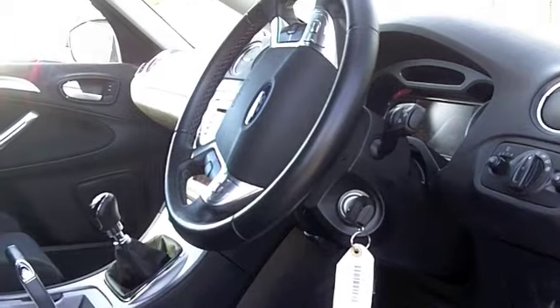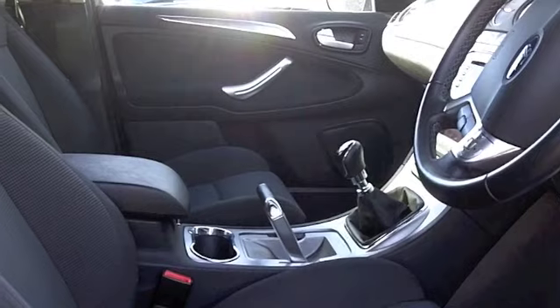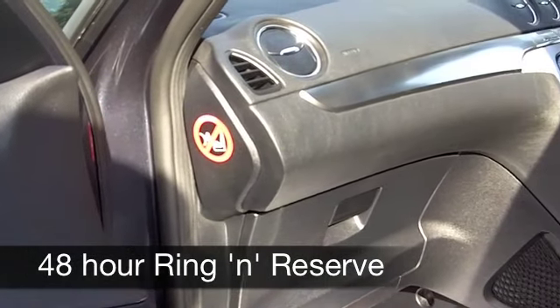0-60 in about 11 seconds, so it doesn't hang around, but you can expect around 46 to the gallon, maybe mid-50s if you're doing a motorway run. Six months tax is £94.